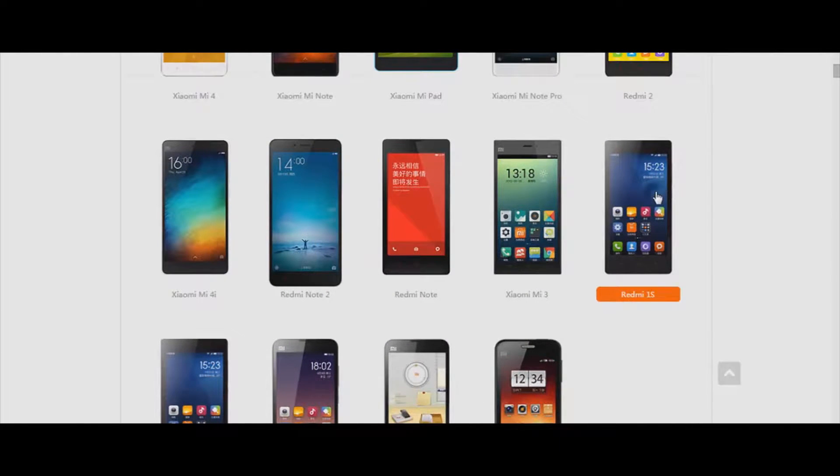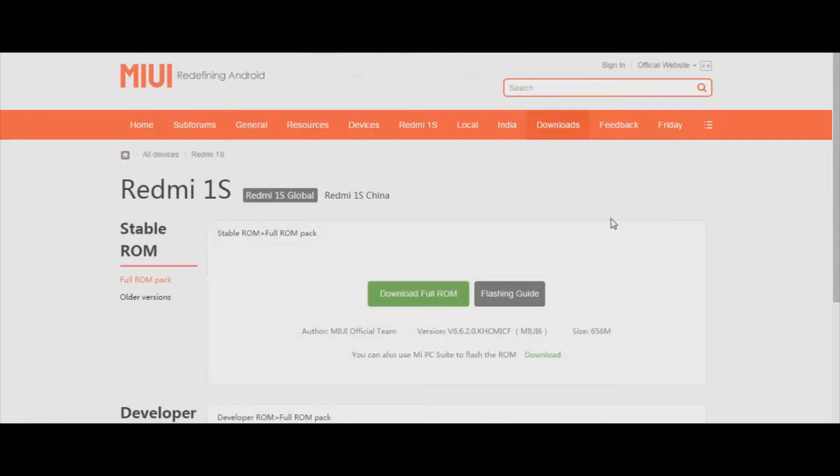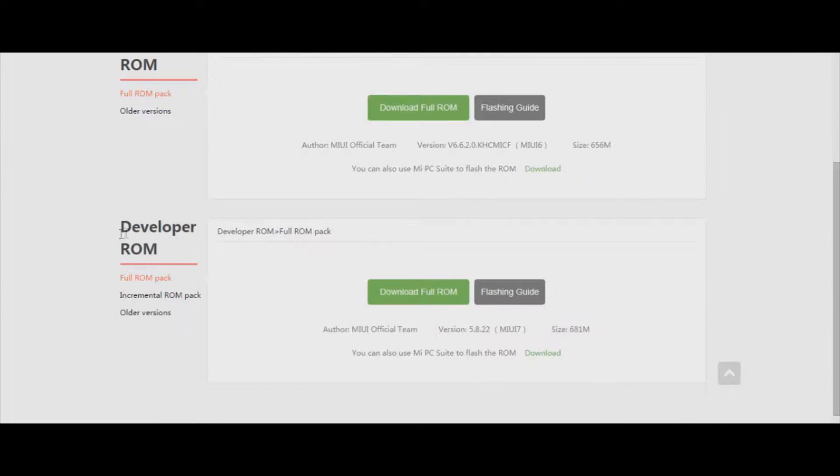So let's get started. First of all, go to the download link given in the description and select Redmi 1s. After that, make sure that the mobile version is selected, then scroll down a little bit and go to the developer ROM section and click on download.